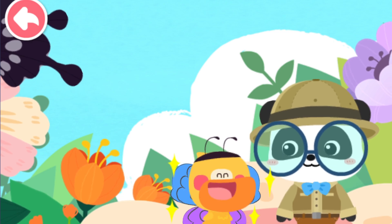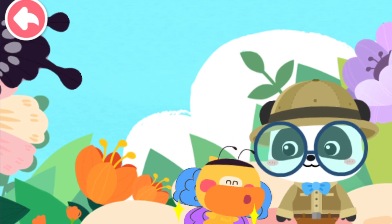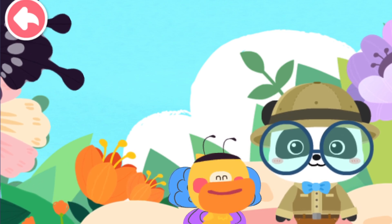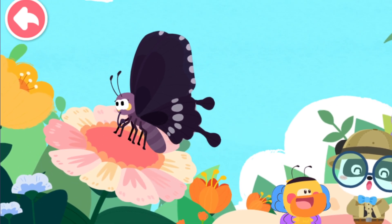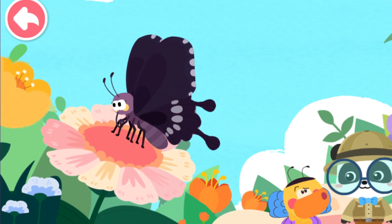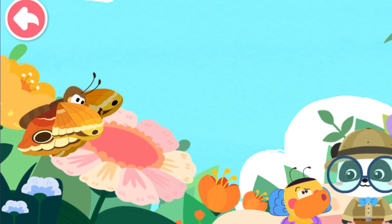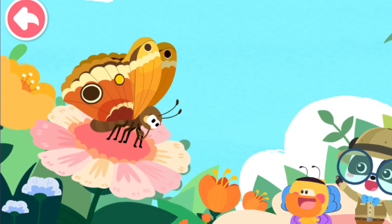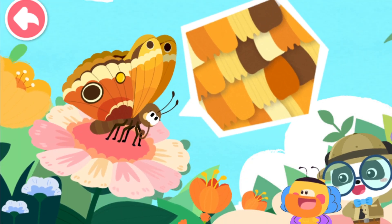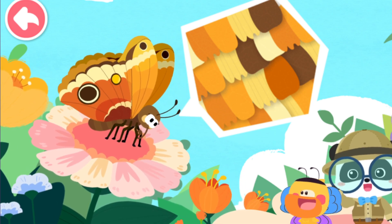Thanks for helping me draw the wings. Now I am an extremely beautiful butterfly! Aren't Quacky's wings beautiful? The patterns on butterfly wings are of great importance. Let's check out this butterfly. The patterns on butterfly wings are actually made up of many small, colorful scales.